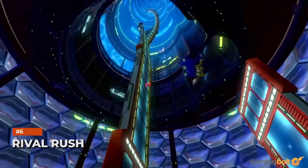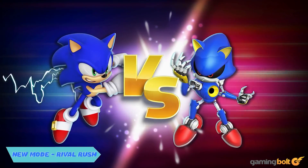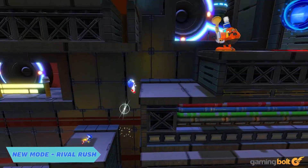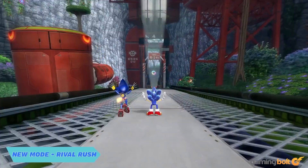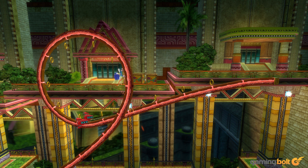On top of quality-of-life changes and technical improvements, Sonic Colors Ultimate is also adding new content, with the highlight being Rival Rush. This is a new mode that will let players race through levels against Metal Sonic, and winning these races will unlock special rewards. In all likelihood, the rewards will be cosmetic in nature, seeing as customization options are being added into the game with this remaster.